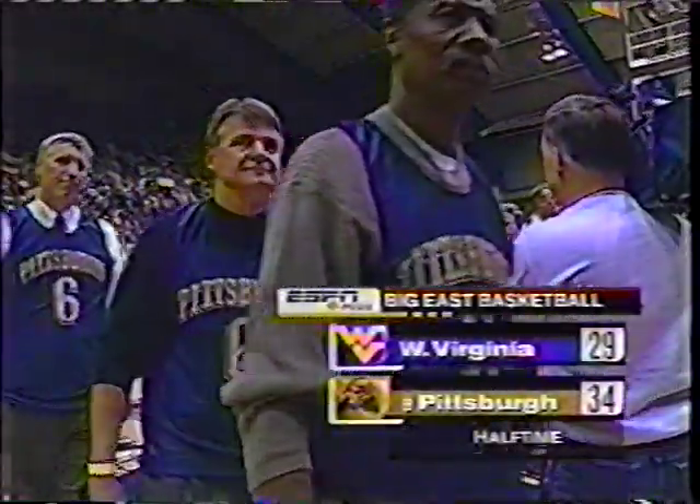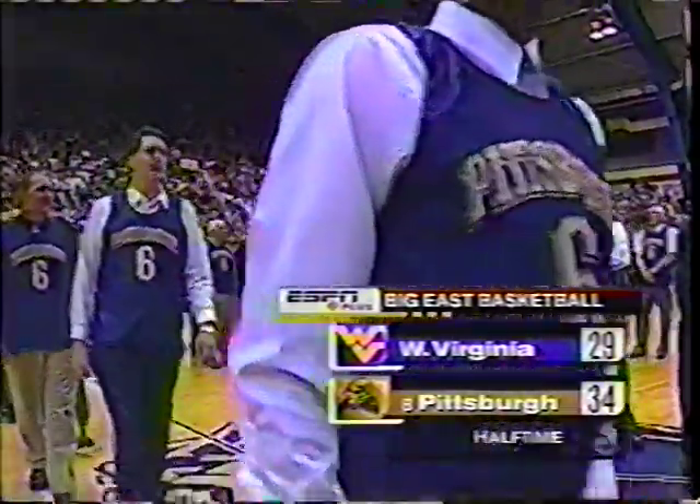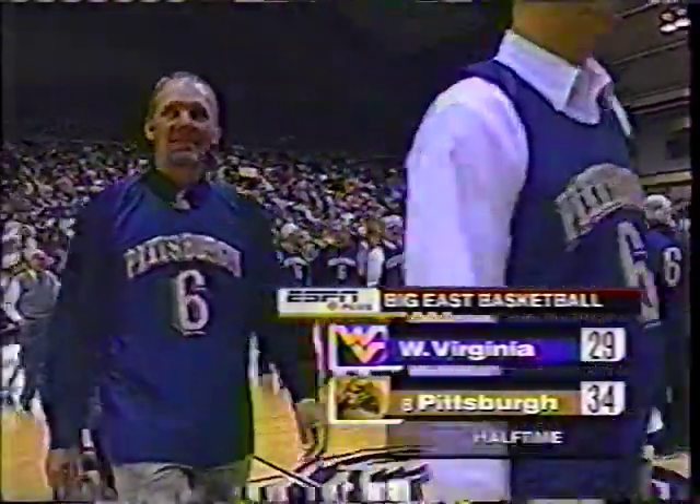There are some of the former greats who have come back to enjoy this special night. We've got more to come — highlights and stats from the opening 20 minutes. I've been here many times, and it's kind of a treat to be here for the last game. It's been a lot of fun coming here over the years, and to see all the former players here — the energy in Fitzgerald Fieldhouse is really exciting tonight. Where there's Charles Smith, Clyde Vaughn, and on and on.